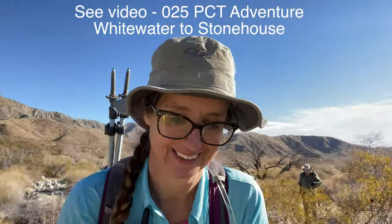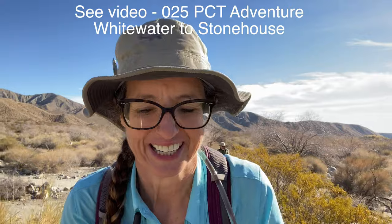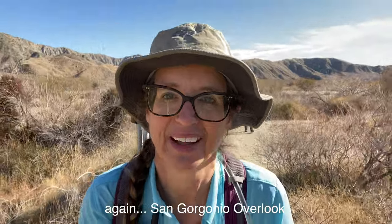If it seems like we're doing the Whitewater Pacific Crest Trail hike in reverse, we are — but only to a point. We started out at the Mission Creek parking lot, made it to the Stone House, had a good chat with the ranger there. Now we're going to break new trail, go north, and head up to the San Gorgonio Lookout, hopefully with some great views. We're back on the part of the trail we did when we went over the ridge and down to the Stone House.